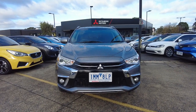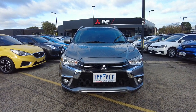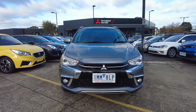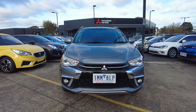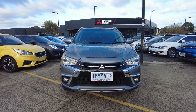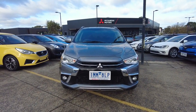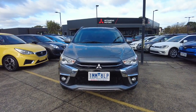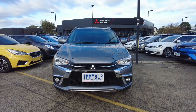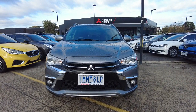Hey guys, Denver here at Berwick Mitsubishi. Today we're going to be showcasing this 2018 Mitsubishi ASX LS XC Auto two-wheel drive. We are based here at 20-32 Kangan Drive. We're going to go over the general condition of the car on the outside as well as the inside, and tell you more about our business and how we do things here at Berwick Mitsubishi Motors.